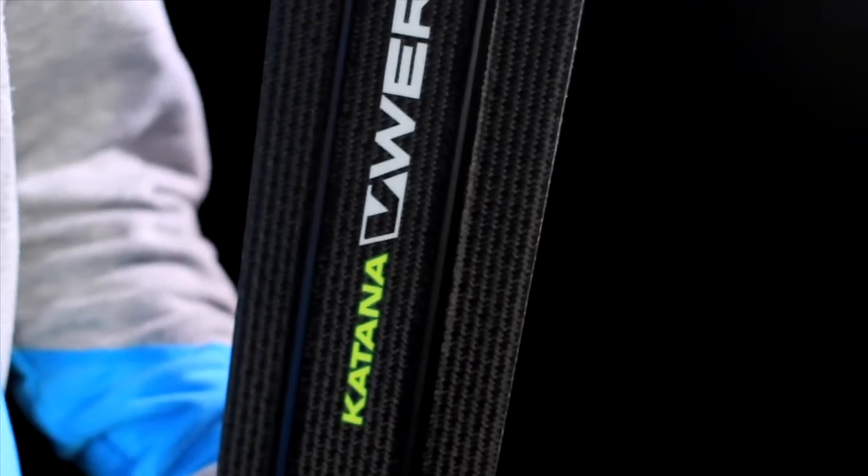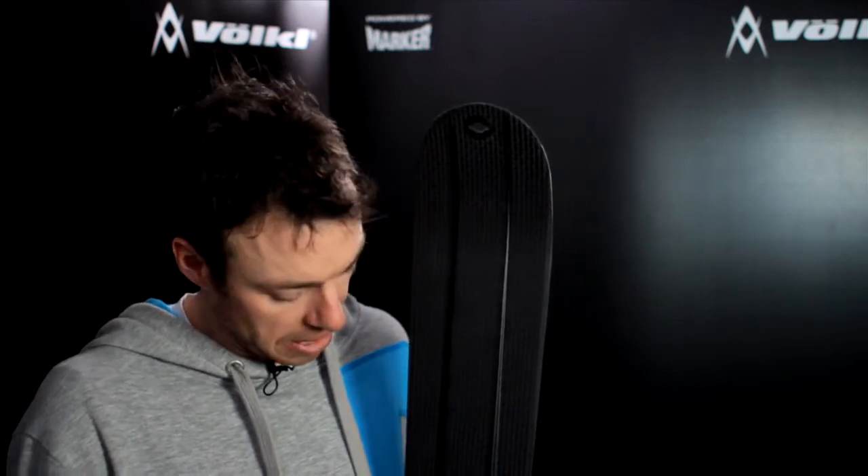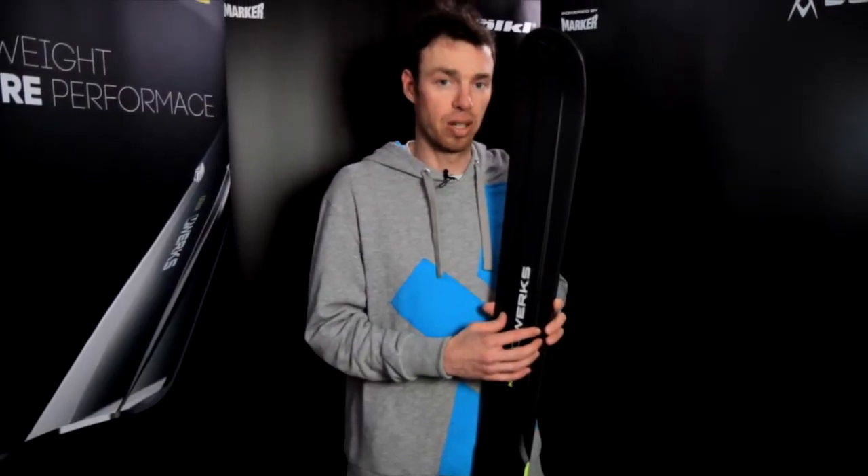At the same time, we wanted to keep the well-known stability of a freeride ski like the Katana. We changed the material specifications and added a full carbon jacket on the ski.